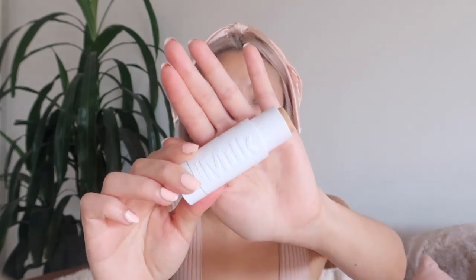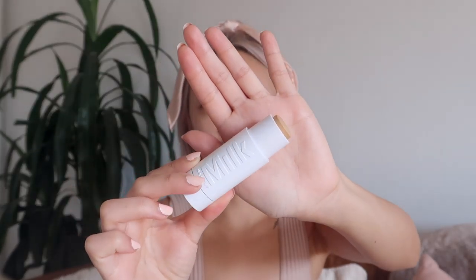Next I'm going to use the Milk Makeup Flex Foundation — I'm in the shade Golden Nude and this is the perfect match for my skin tone. It just blends in so nicely. I really love this foundation. It's really rare for me to like a stick foundation because usually they're more tedious to work with or they come out really thick, but this one is just so freaking pretty and it looks like skin.